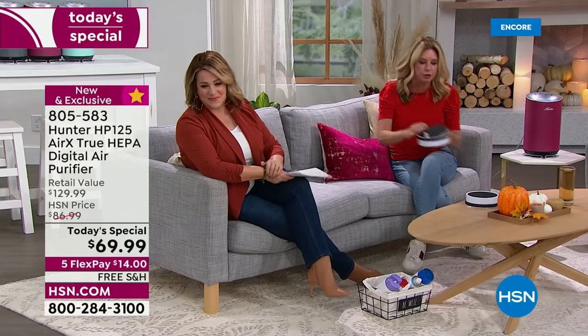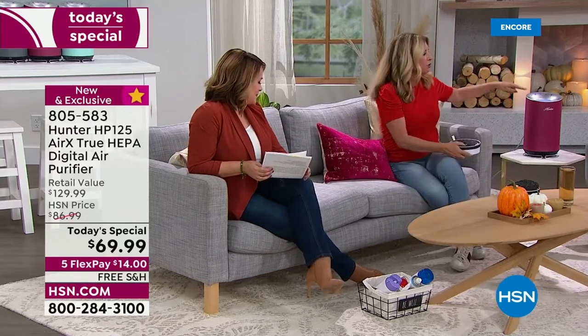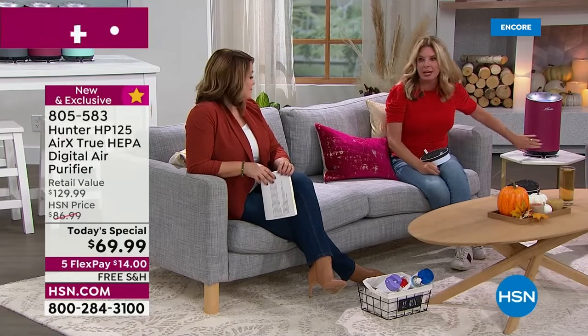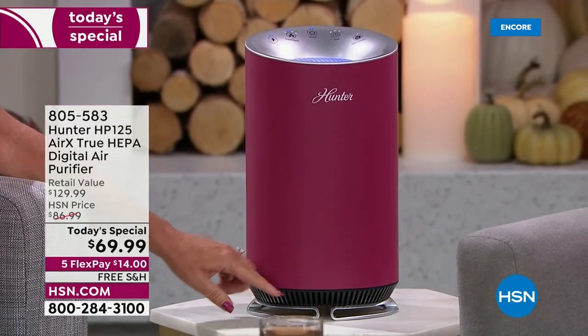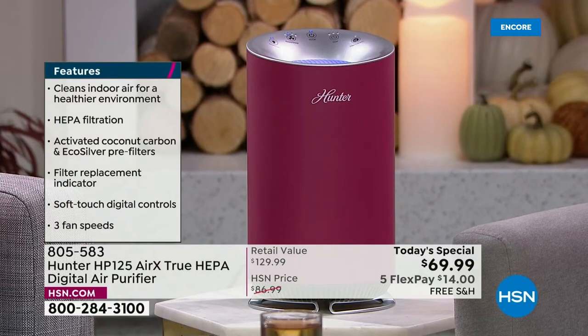This is a true HEPA filter. The unit is 360 degrees — that's not by chance. Your air isn't just dirty in the front or back of the room; your air is dirty all the way around. So you want to make sure your unit is pulling in air from all 360 degrees.